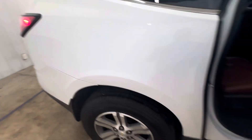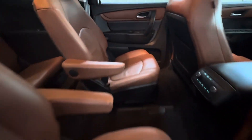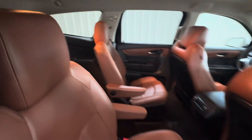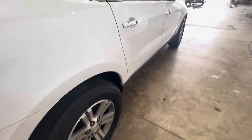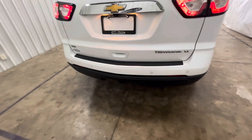No damage or anything over here — everything's very clean. No rips or tears in your captain seats. AC controls in the back. These seats will fold down flat too if you need more cargo room. Backup sensors, backup camera, tow package too.